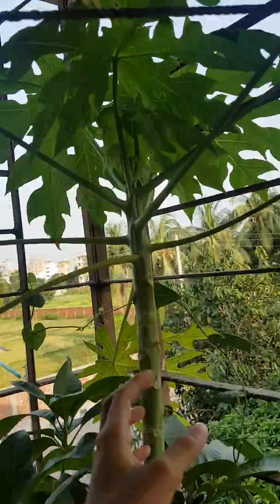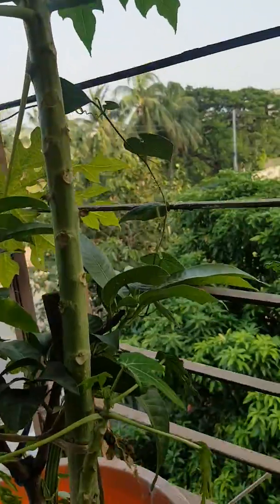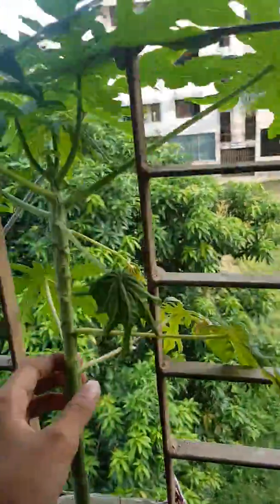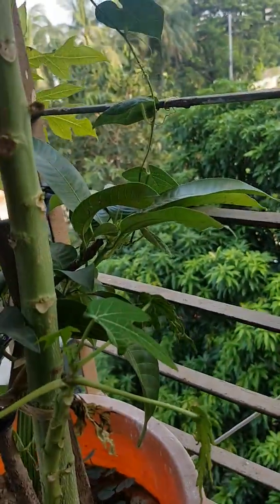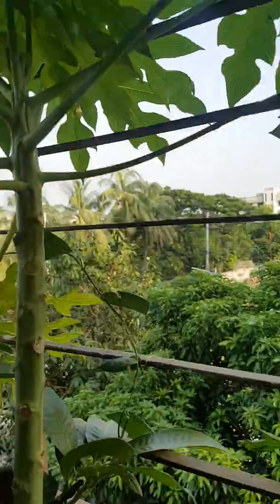You are seeing this papaya tree — it is so big, but no papaya yet. We have three trees of papaya: this one is medium, this one is small — like a baby — and this one is big. No papaya has grown yet, but we are hoping it will grow soon.